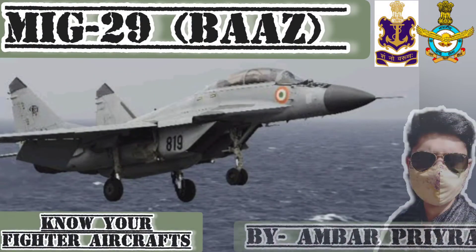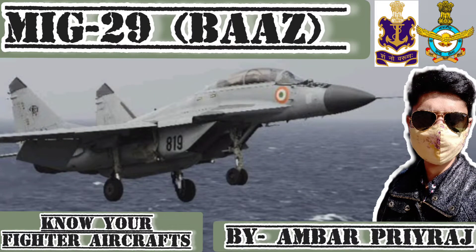Hello ladies and gentlemen, this is your boy Ambar Priraj and I am back yet again with another fighter aircraft of the Indian Air Force as well as Indian Navy. This aircraft which you are seeing on your screen is operated by both of these forces — the MiG-29K variant operated by the Indian Navy and the MiG-29 UPG operated by the Indian Air Force. This aircraft is also called Baaz in the Indian name and its NATO codename is Fulcrum A.